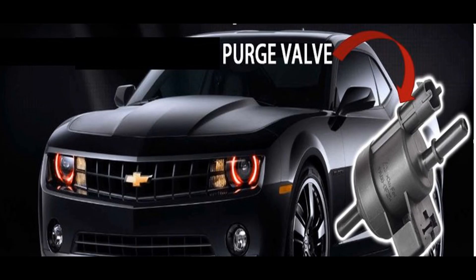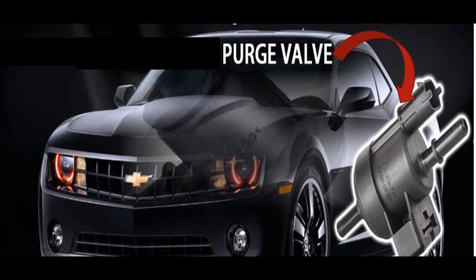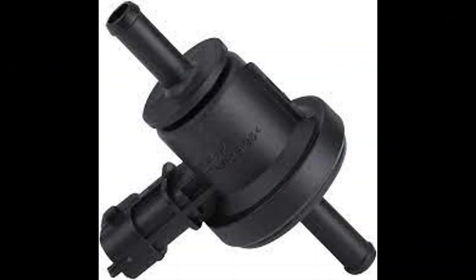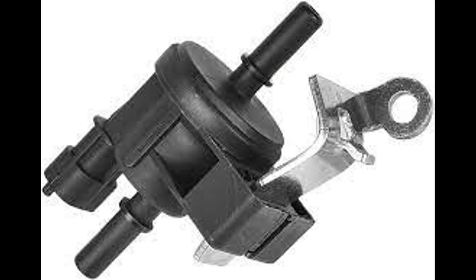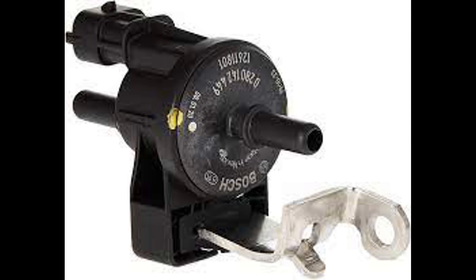What is the vapor canister purge valve? The vapor canister purge valve is a critical component of the EVAP system. It prevents fuel vapors in the fuel tank from escaping into the atmosphere. It regulates the flow of fuel vapors being released for the engine to burn, instead of the vapors just being released into the atmosphere. This reduces harmful emissions and improves fuel efficiency.